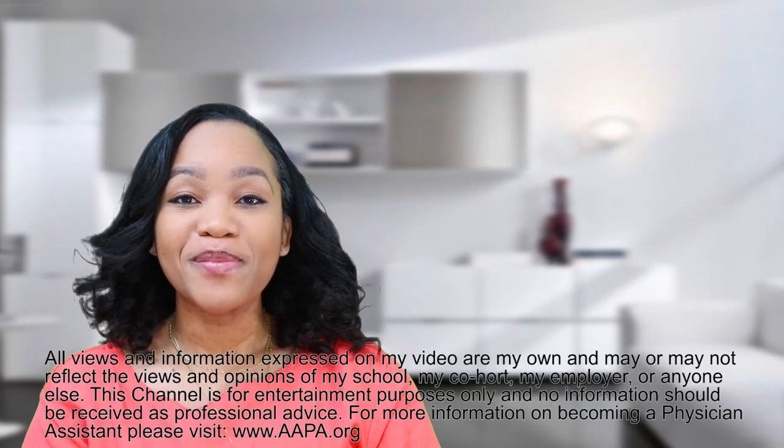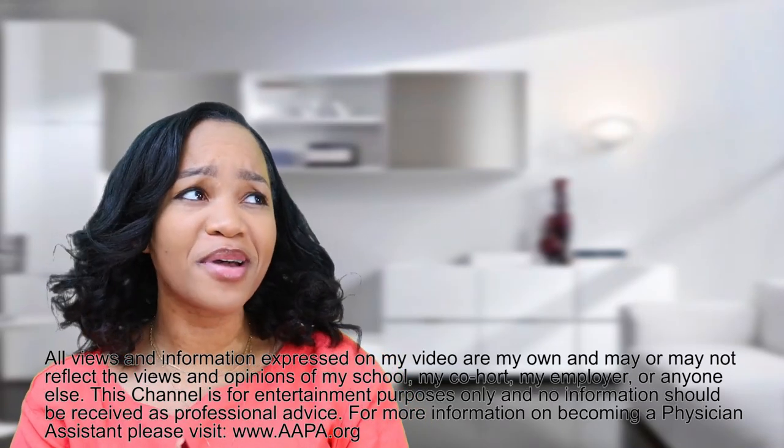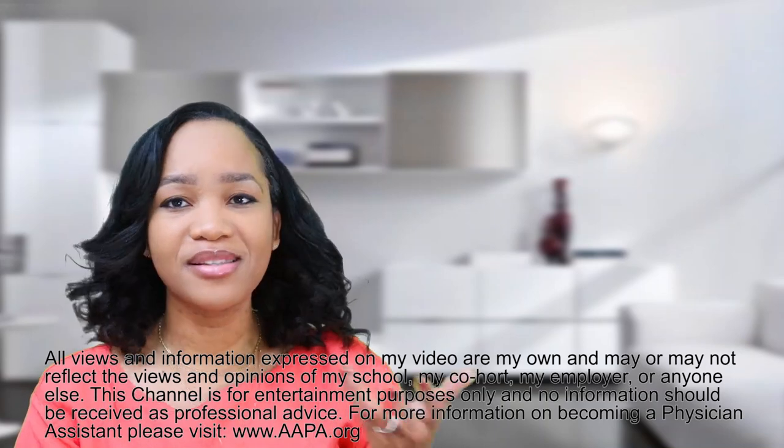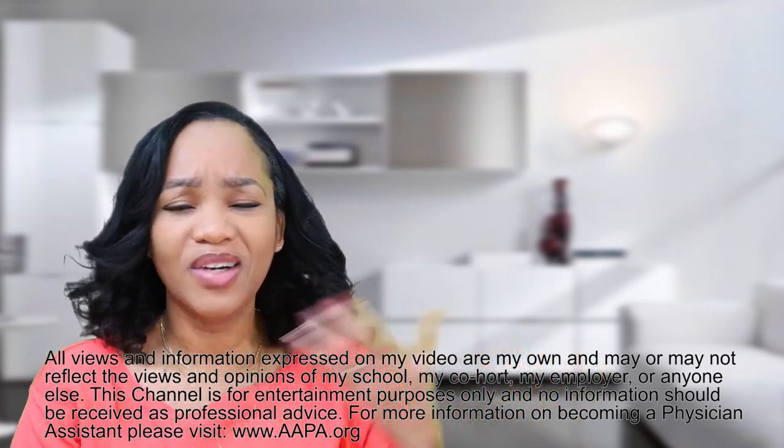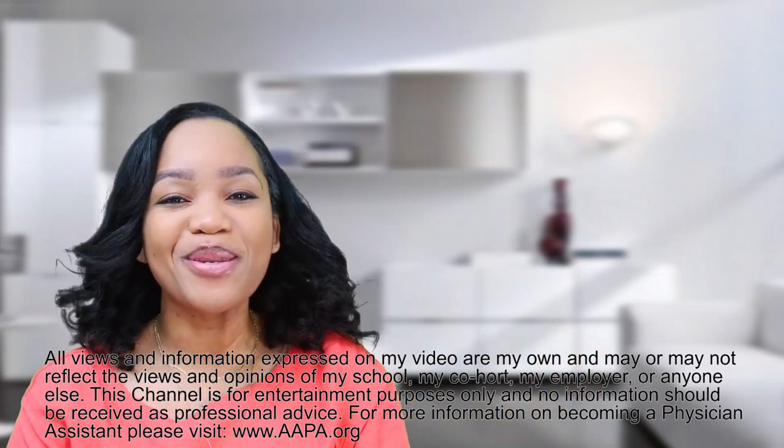What's up you guys? This is Adana. Welcome back to my channel. So I had a question posed to me about the white coat — like what is the white coat, what does it essentially symbolize, and what length should it be? That is what I'm going to be answering in today's video.